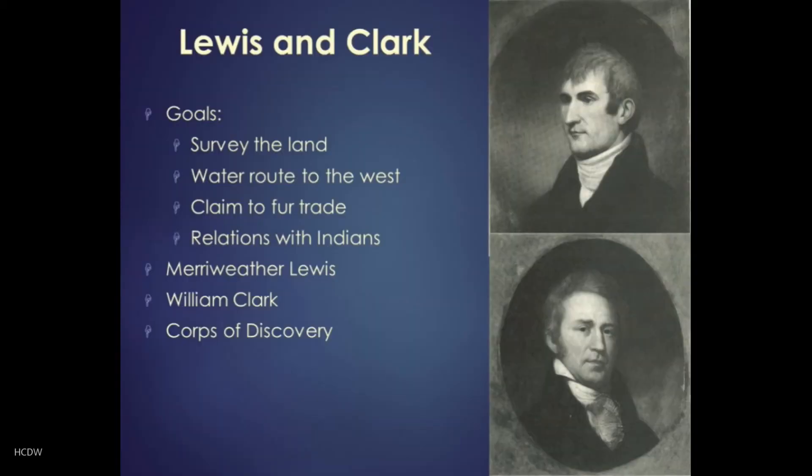Having obtained the territory of Louisiana, Jefferson was now eager to explore it. As mentioned, he was something of a naturalist himself, immensely curious about all kinds of things, and eager to find out what treasures awaited in this newly acquired territory. And so he organized what we now know as the Lewis and Clark Expedition.